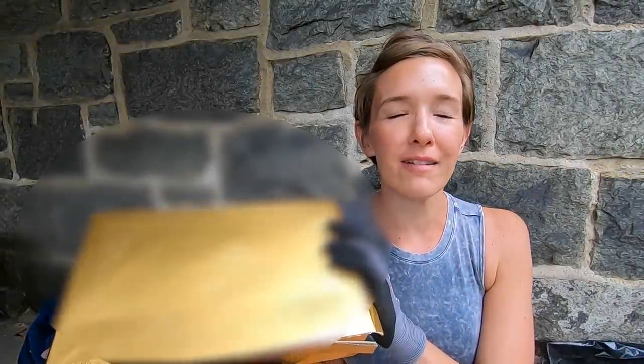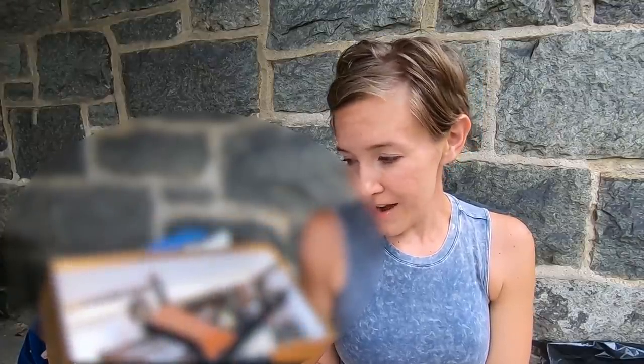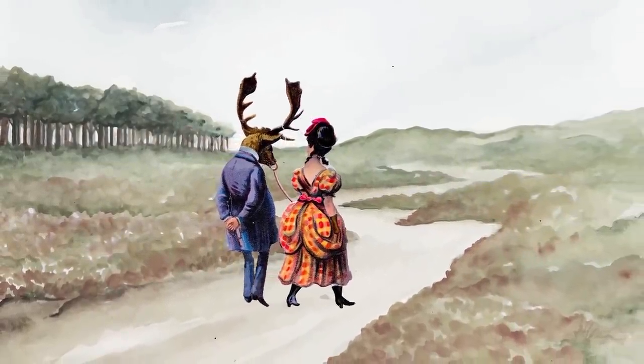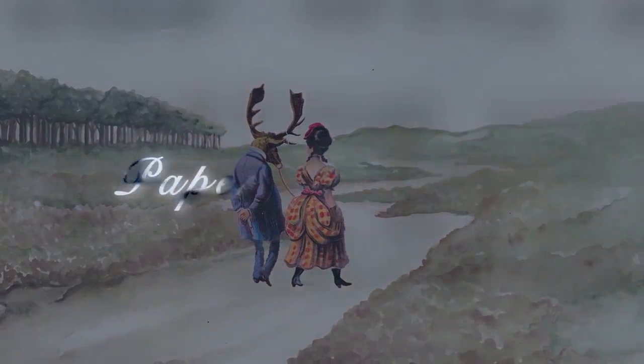Fancy a bag of trash? Because I have one, and in today's video I am going to be digging through this bag of trash to see what we can save. What is treasure? What is trash? There's only one way to find out, so join me — let's get digging.